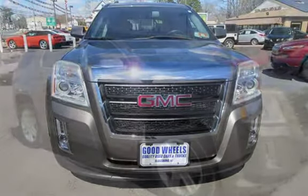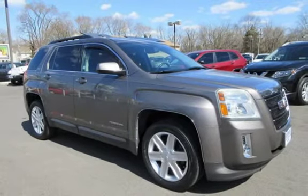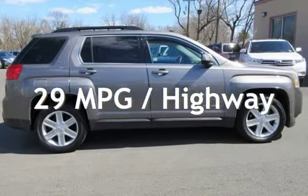This GMC has less than 106,000 miles on the odometer. Estimated fuel economy for this vehicle is 20 miles per gallon in the city, and 29 miles per gallon on the highway.